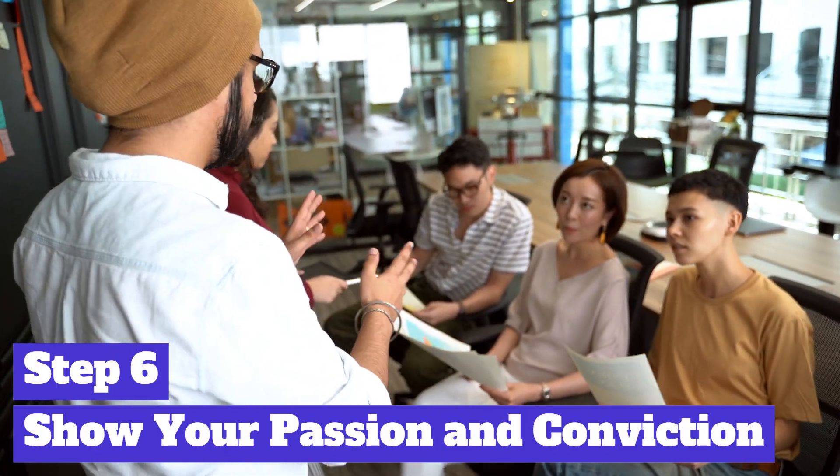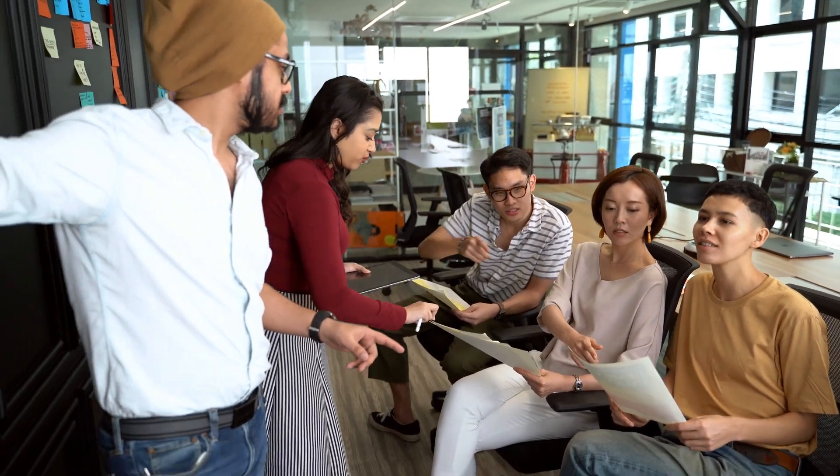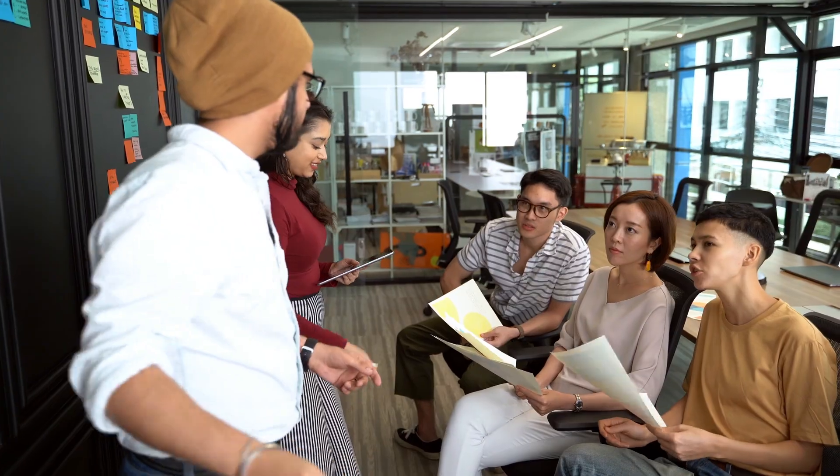Demonstrate your passion and conviction for what you're pitching. People are more likely to believe in your idea if they see your genuine enthusiasm. Be confident, maintain eye contact, and use persuasive body language. Engage your audience by speaking with clarity and enthusiasm.